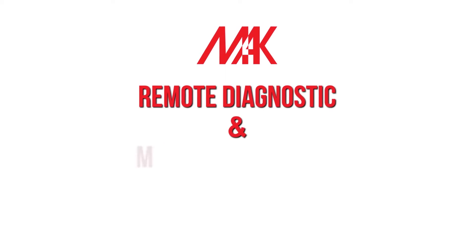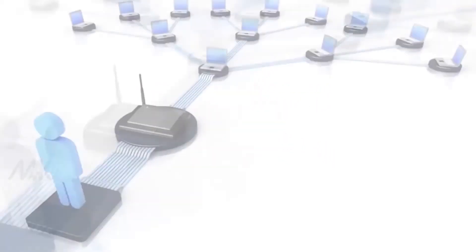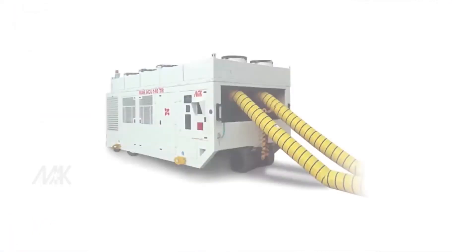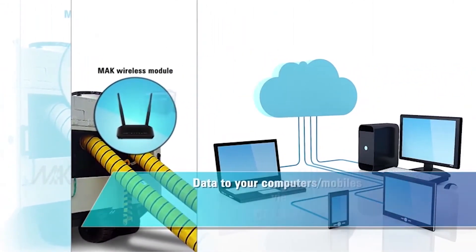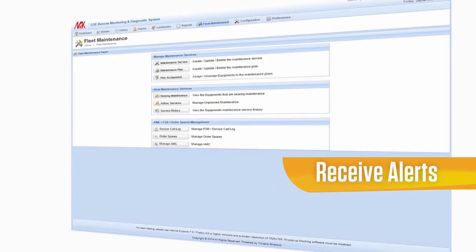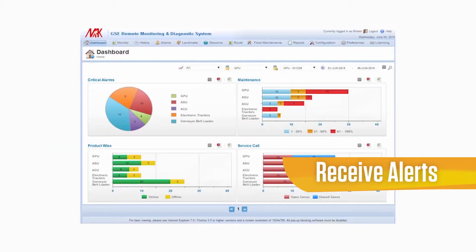The Mac Remote Diagnosis and Monitoring System, a feature unique to Mac and a first of its kind in the industry, empowers your GSE team through cutting-edge technology. With this cloud-based software, you can monitor the equipment from anywhere in the world with complete operating information transmitted directly from the machine. The RDMS also sends alerts to the GSE team immediately via email, notifying them of any fault or warning.